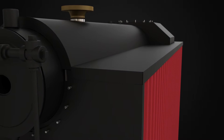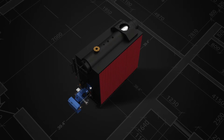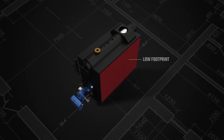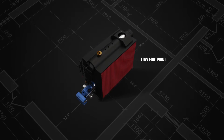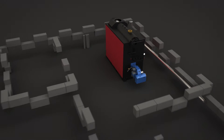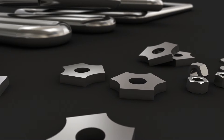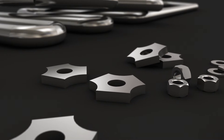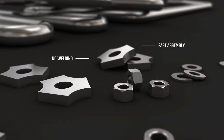Start powering your business in no time. Save on space without sacrificing power — Commander's low footprint will accommodate any smaller or hard-to-reach location. The boiler can be shipped in sections, saving you the trouble and costs of dismantling walls or enlarging doors.